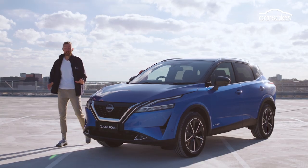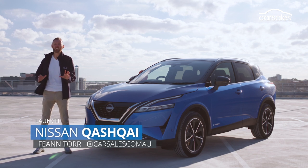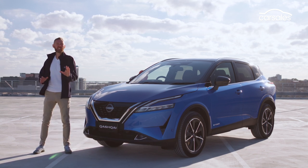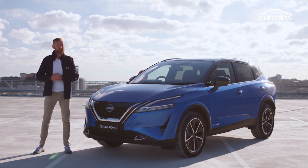If you can get past the perplexing name, there's a lot to like about the all-new Nissan Qashqai. Qashqai, whatever you want to call it, this all-new small SUV is very sophisticated.